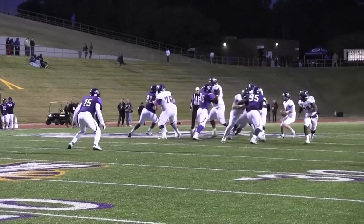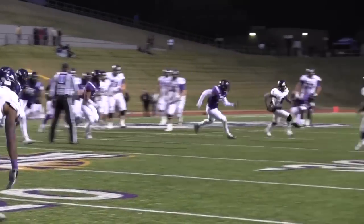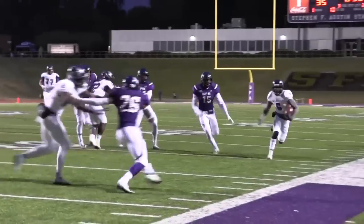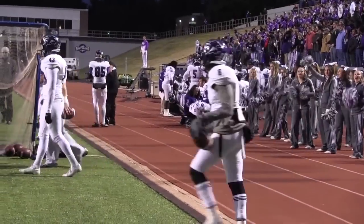Takes the snap, rolls to his left, McKinsey dumps it off, caught by Deemo — tries to get to the edge, needs a block, gets to the 35 — Deemo — 30, and Deemo is inside the 30 for a first and 10 for ACU.